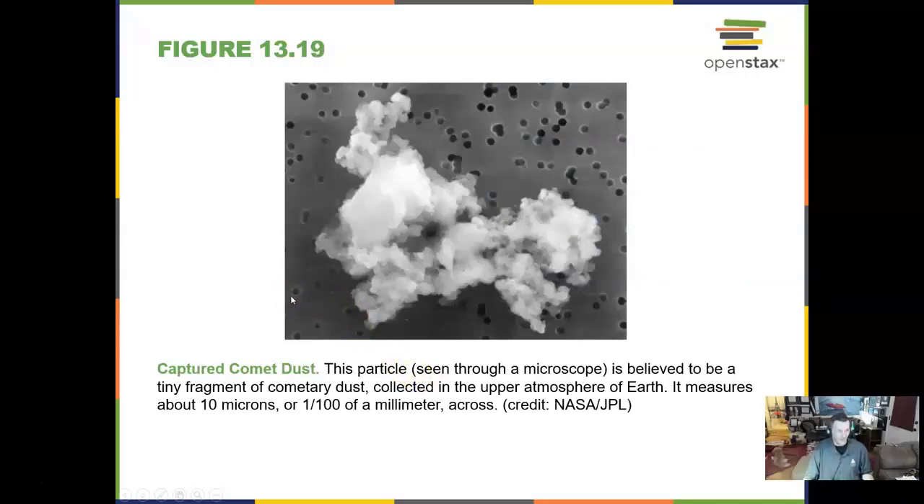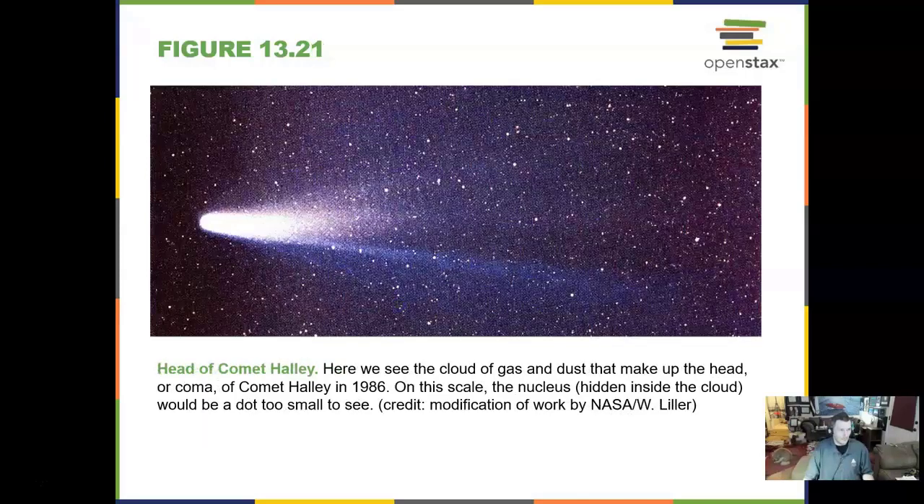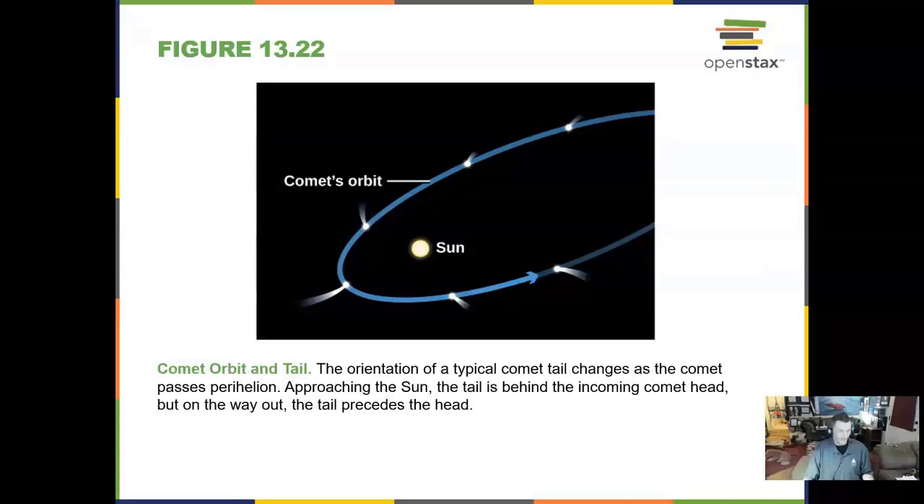Here is a piece of comet dust. We have sent a couple of spacecraft to gather cometary dust, which could be the building blocks of our solar system. Here is a close-up of Comet Halley, and here is the head of Comet Halley in 1986. Comet Halley might have been really nice to see in the desert southwest, but in Missouri from the dark side, not so much. Comet tails always turn and go away from the sun.